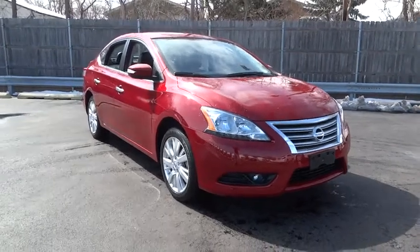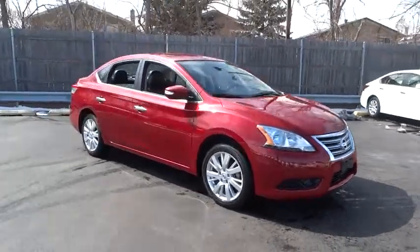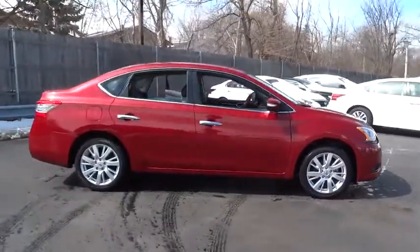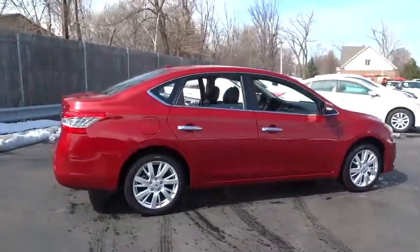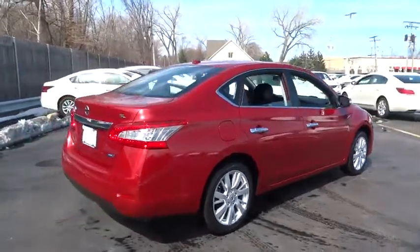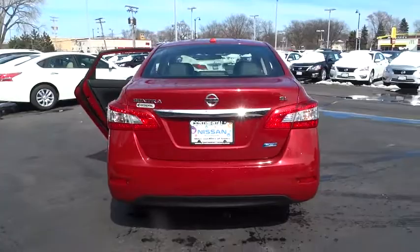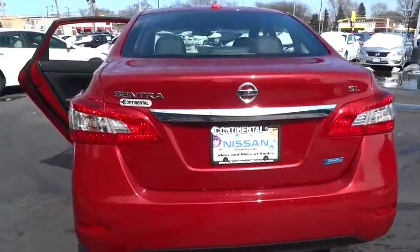The 2014 Sentra. With its spacious and versatile interior and stellar 34 miles per gallon fuel efficiency, the Nissan Sentra is the obvious choice for anyone who wants to enjoy a stylish and comfortable ride, and is priced below $20,000. This vehicle has less than 6,000 miles.